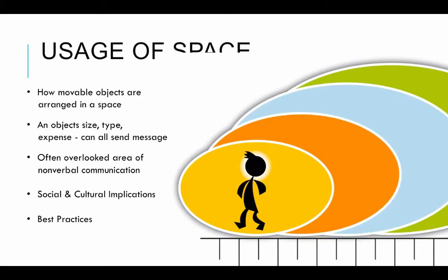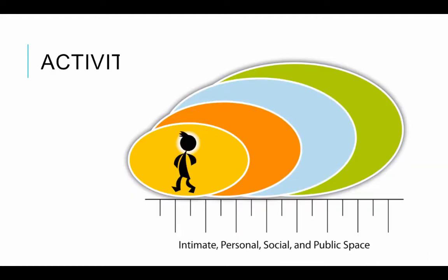We look at the usage of space — this is called proxemics in nonverbal communication. It plays an important part because it looks at how objects are arranged in a space, how an object's size, type, or expense sends messages. It is often a very overlooked part of nonverbal communication that has social and cultural implications, and there are best practices we can use regarding the use of space.